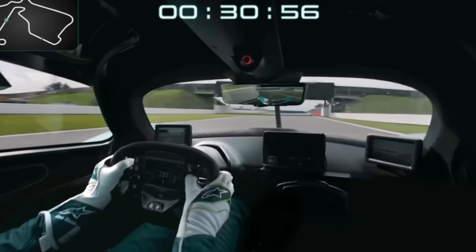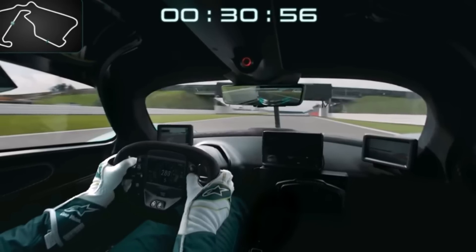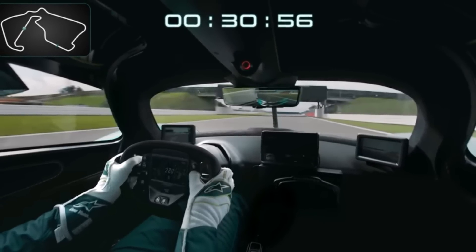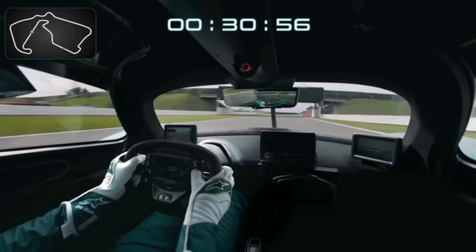One thing to note on the Valkyrie here are the relatively slow upshifts, but that might be due to torque fill from the electric motor — so it actually still accelerates even though it sounds slow.